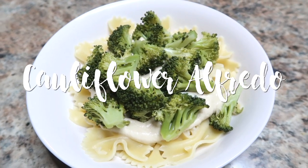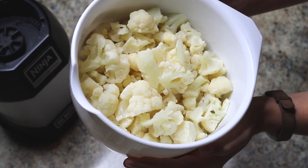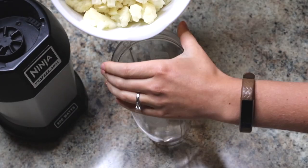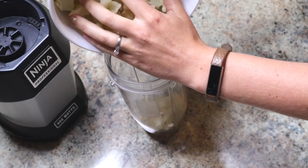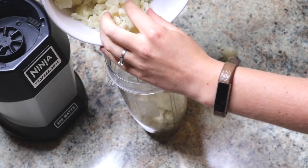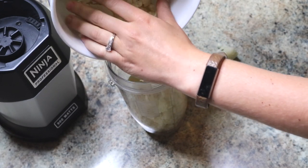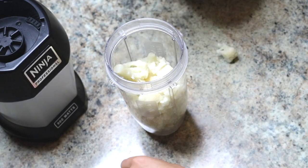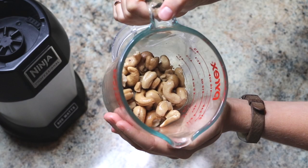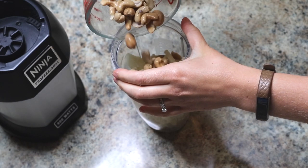This cauliflower alfredo sauce is so good and I use it in a number of different ways. The sauce is the highlight — I'm starting with a whole head of steamed cauliflower. If your blender is bigger than mine you can do everything at once, but I do this recipe in shifts. I'll link the full recipe below, but next up I have some cashews that I've been soaking in water.